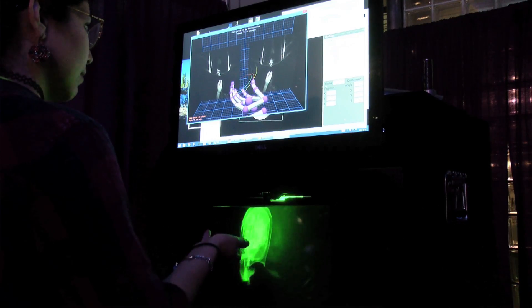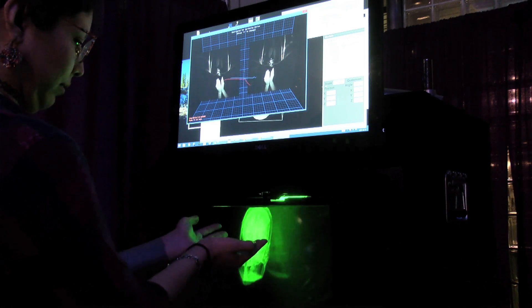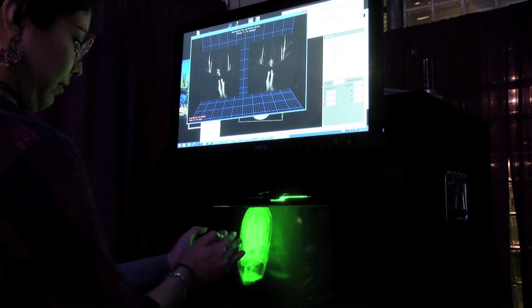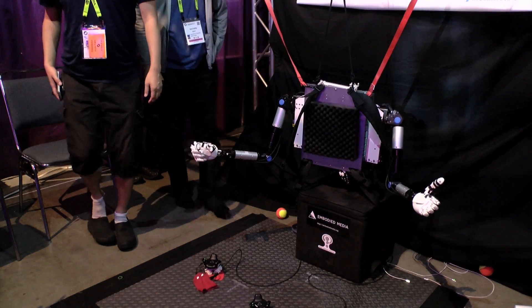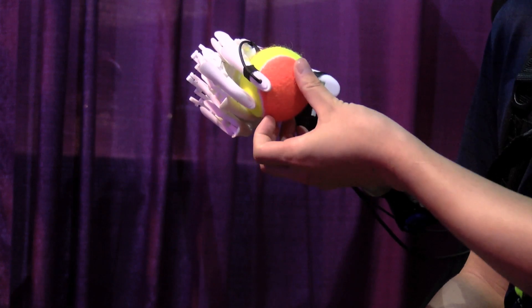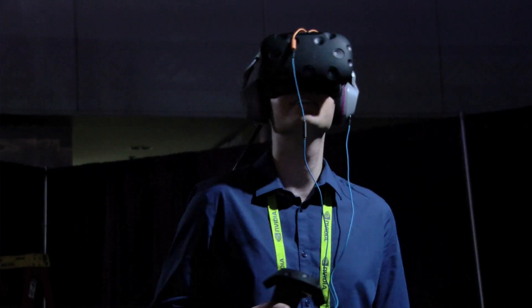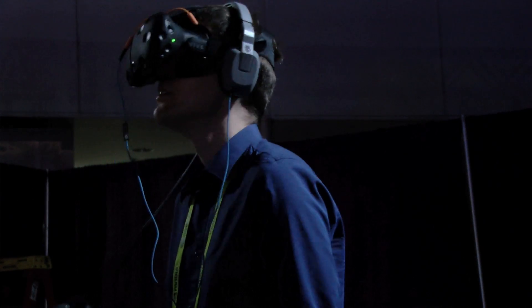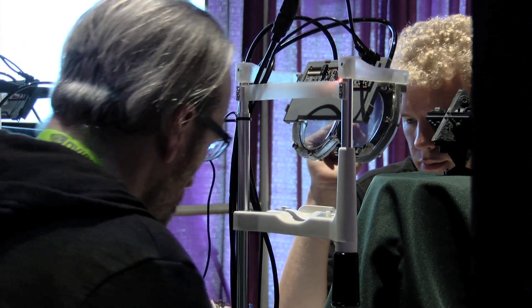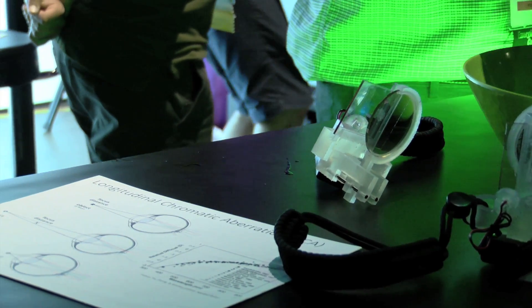For example, we've got a section on touching and holding holographic or mixed reality objects. We've got a section on the augmented human — adding robotics to your body and different ways you can control other things with other parts of your body. We've also got people working on augmented reality and virtual reality glasses, looking at projection, holographic glass, and different ways we're solving problems with optics in VR and AR.